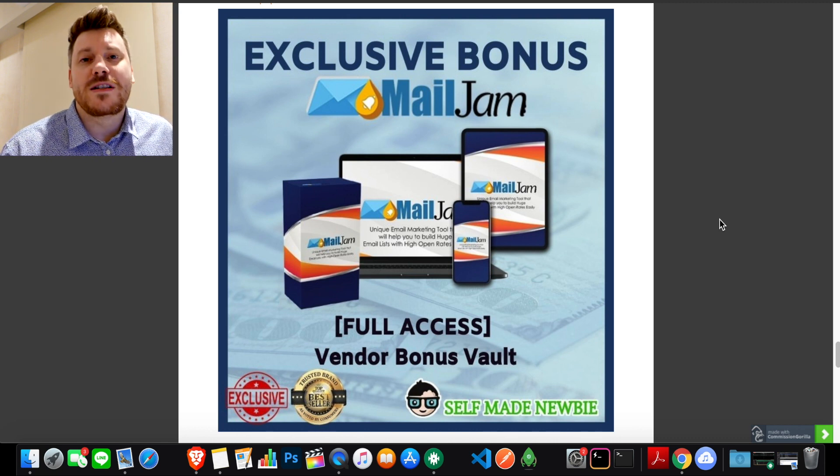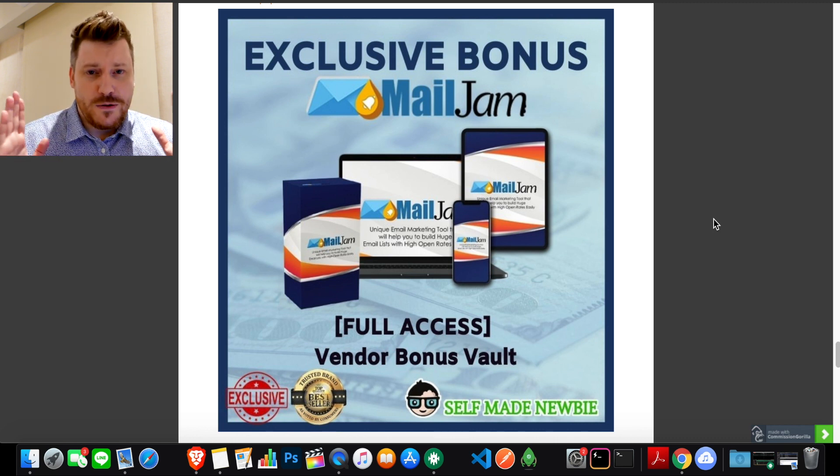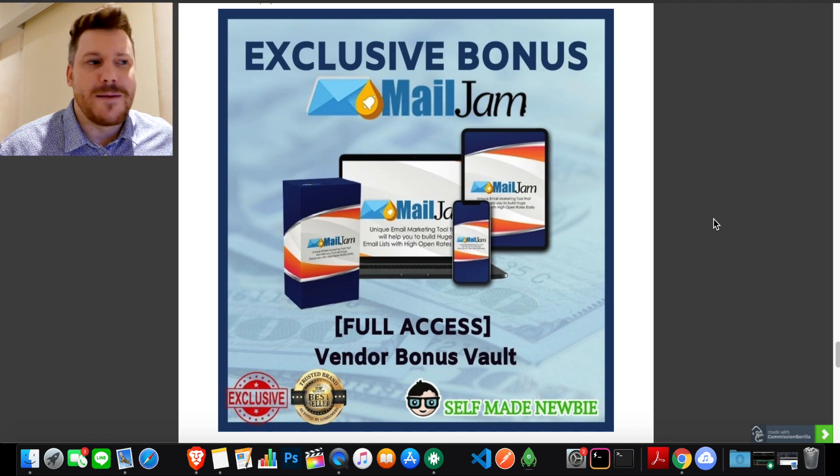Bonus number five gives you full access to about 30 bonuses the vendor has thrown into their bonus vault for me to give to you. These cover a huge range — I won't go through all of them, but there are a ton. People giving away 200 bonuses will just make your mind a bit crazy. You want to stay focused on what this product is about: building an email list. The tools I'm offering all go completely in line with that. The manager who chases two rabbits catches none — stay focused.